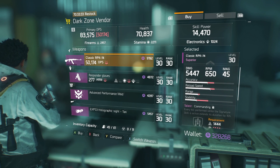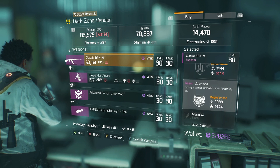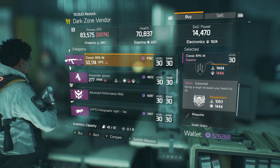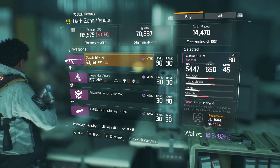The RPK-74 could work for a DPS class that uses LMGs and relies on skills for damage — like using crit pulse. Although, Commanding only works when your own signature skill is active, not a teammate's, so keep that in mind.